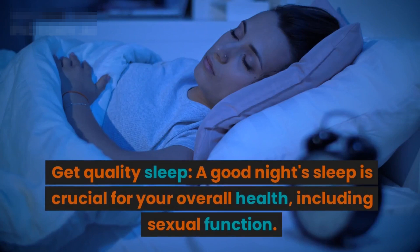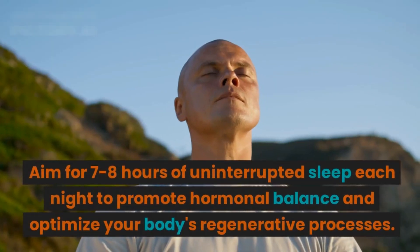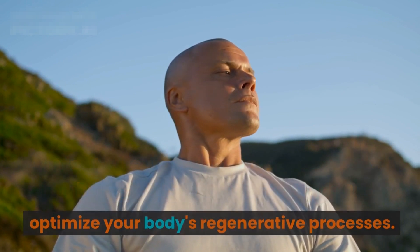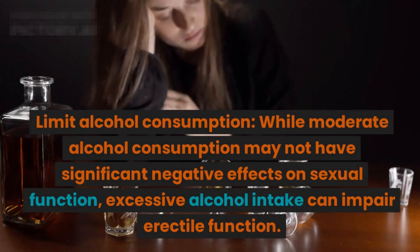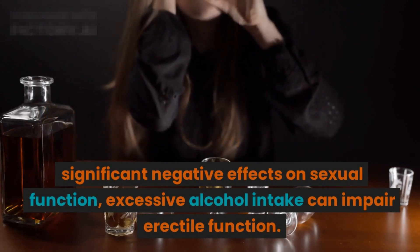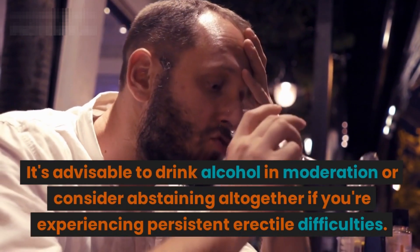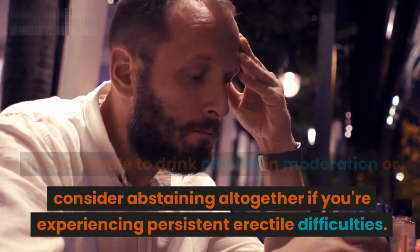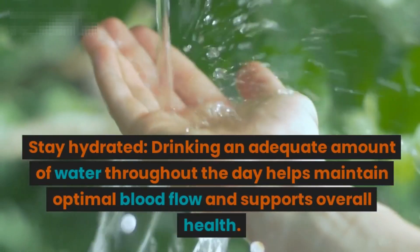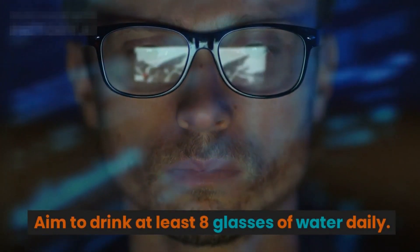Get quality sleep. A good night's sleep is crucial for your overall health, including sexual function. Aim for 7 to 8 hours of uninterrupted sleep each night to promote hormonal balance and optimize your body's regenerative processes. Limit alcohol consumption — excessive alcohol intake can impair erectile function, so drink in moderation or consider abstaining if you're experiencing persistent difficulties. Stay hydrated by drinking at least 8 glasses of water daily to maintain optimal blood flow.